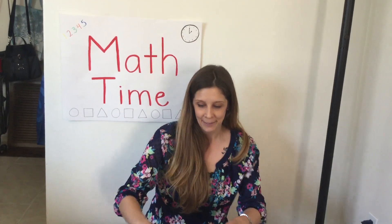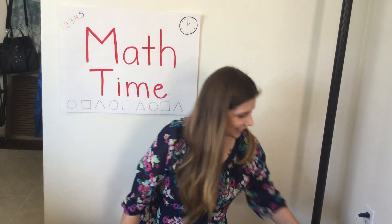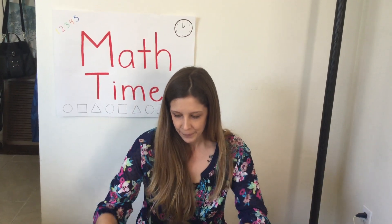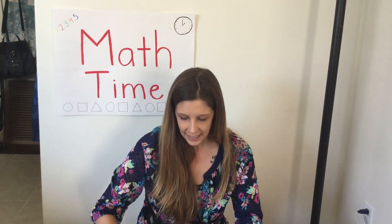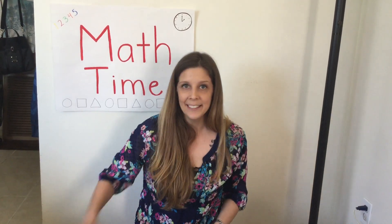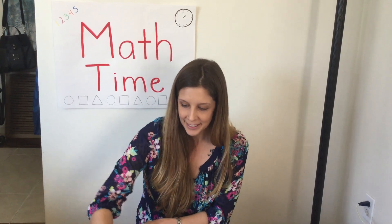We're gonna do it one more time. Good job not looking. I have two new boxes. Okay, you ready? Almost. Okay, I'm ready.